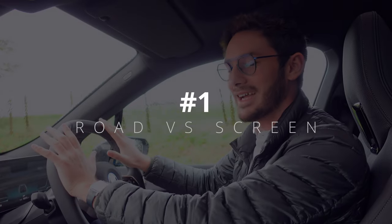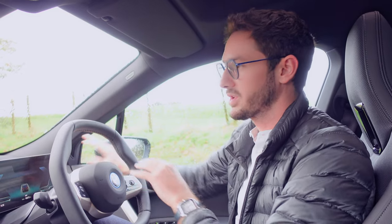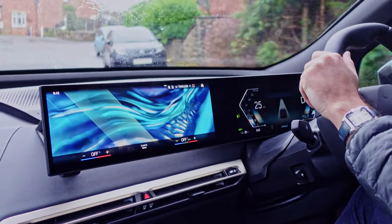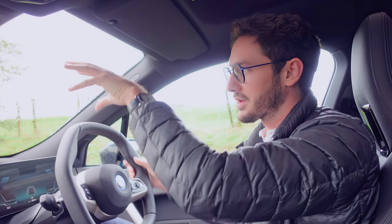The first thing you'll notice when you get in the iX is the sheer amount of screen that you have in front of you — not just the digital dashboard but also the infotainment. It covers two-thirds of your whole view of the car. Not only that but there's also a head-up display as well. So as a driver in a modern car like this, you're constantly switching focus from the road ahead to those digital displays. One of the main things that's optimised with drive-safe lenses is that quick refocusing from one distance to the other.